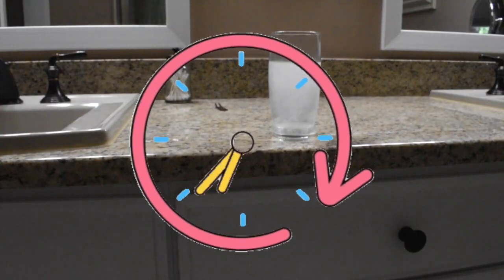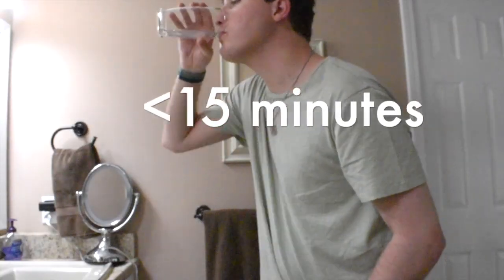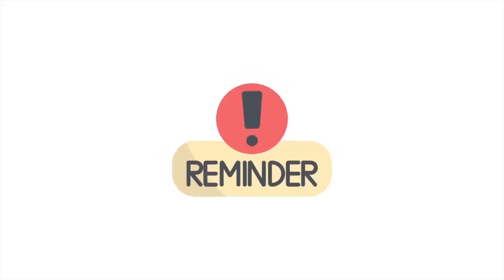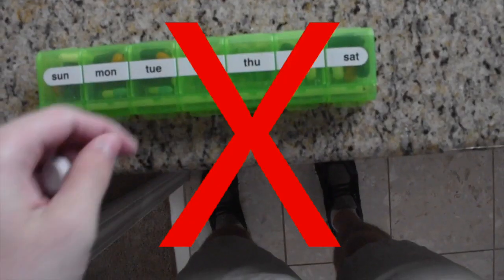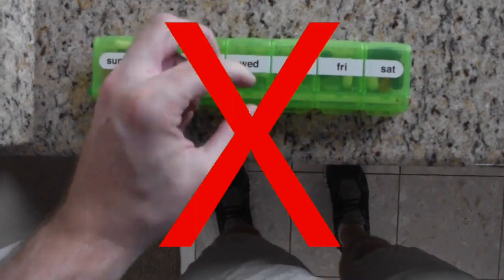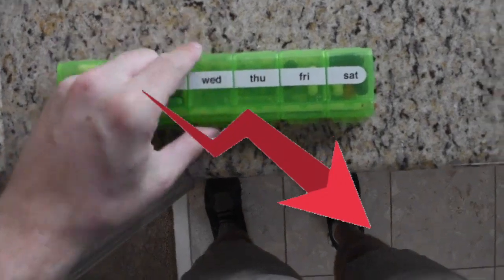Stirring the tablets may help them dissolve faster. Drink the solution within approximately 15 minutes of dissolving the tablets, and drink the entire solution slowly. Remember, tablets should not be removed from packaging until you are ready to use them. Do not take them out in advance or store them in a different container, such as a pill dispenser, as they will begin to deteriorate once exposed to air.